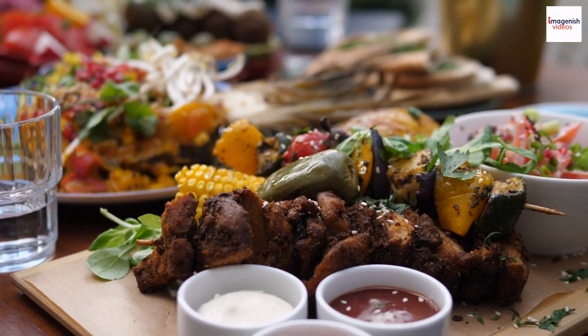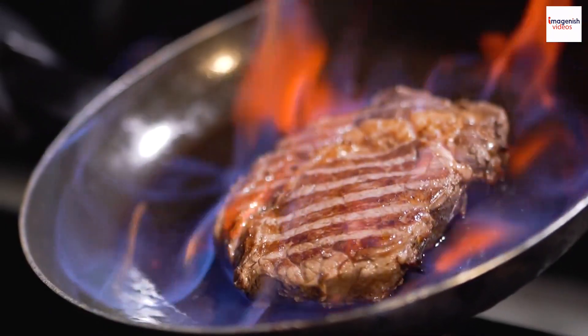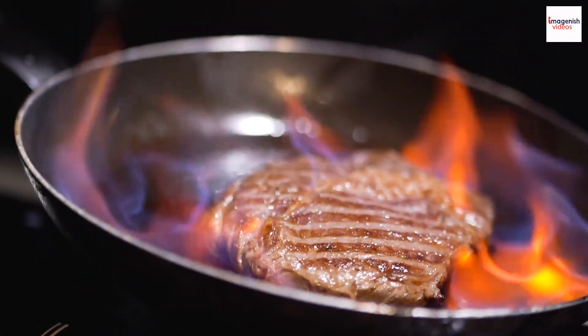We visit a contemporary Jamaican restaurant that fuses traditional jerk with innovative culinary techniques. This dish continues to captivate food enthusiasts worldwide.